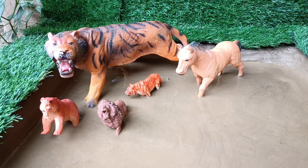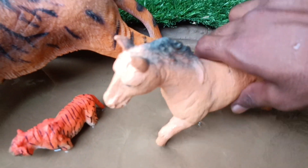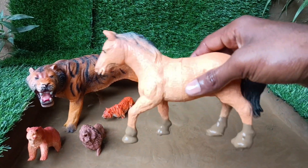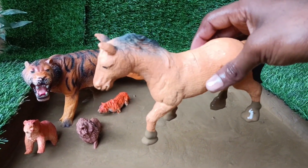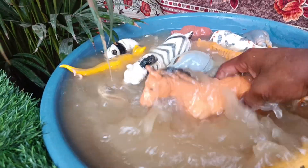Now the next wild animal is a very big horse. Let's clean it too. Horses are domestic mammals known for their speed, agility and strength, used for transportation and work.